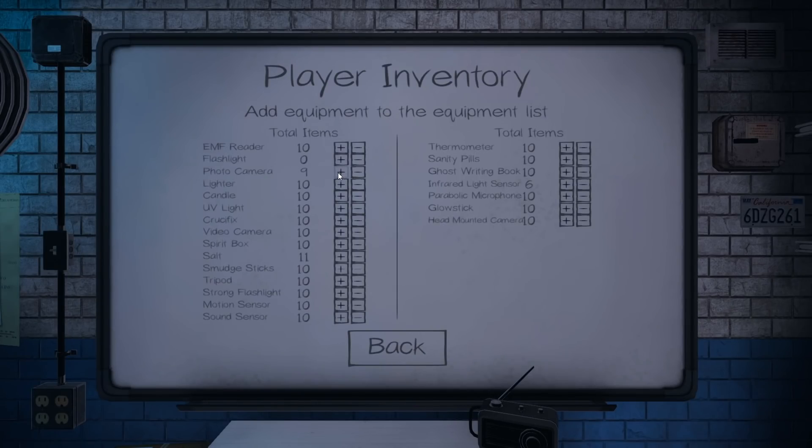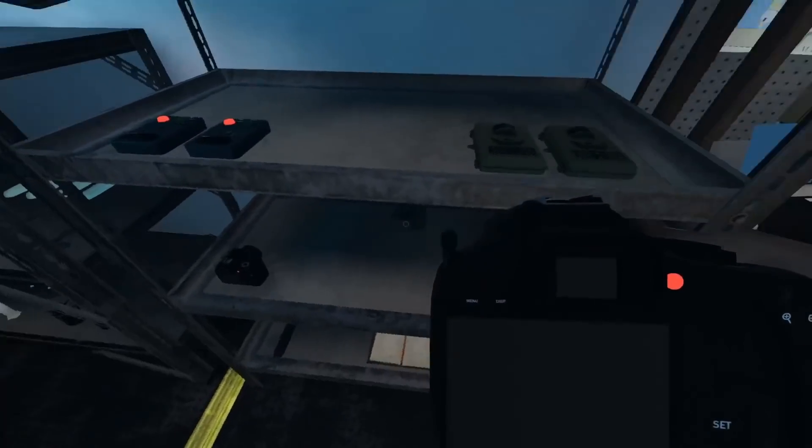Let's do this — the ultimate cat shrine. We got a photo camera, let's get our lighters, we got candles, UV lights, crucifixes, video camera — we just need two of them. Spirit box, salt, smudge sticks, two tripods, strong flashlight, motion sensor, thermometer. Let's get another ghost writing book for the shrine, some infrared sensors, parabolic mic. Get creative and let's ready up.